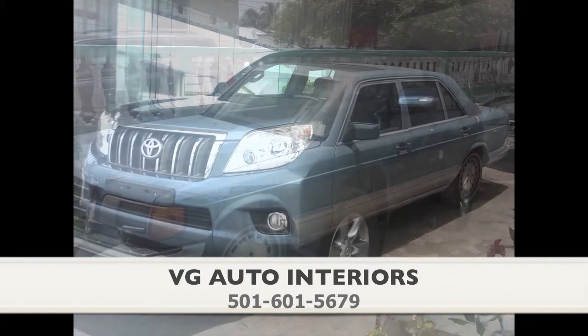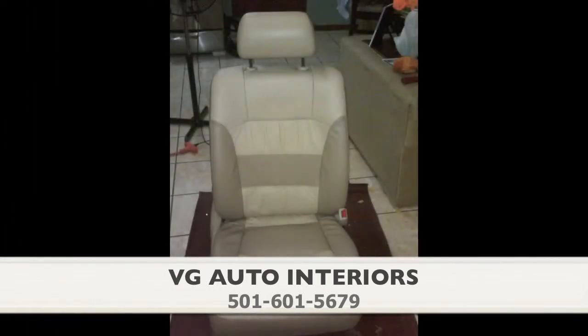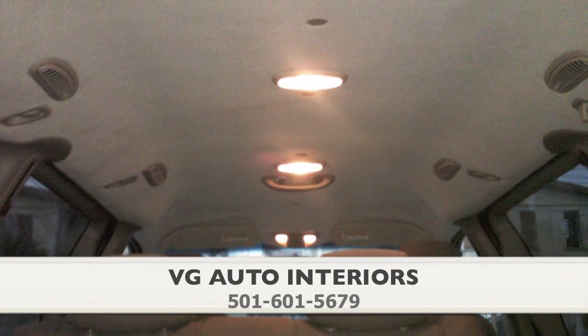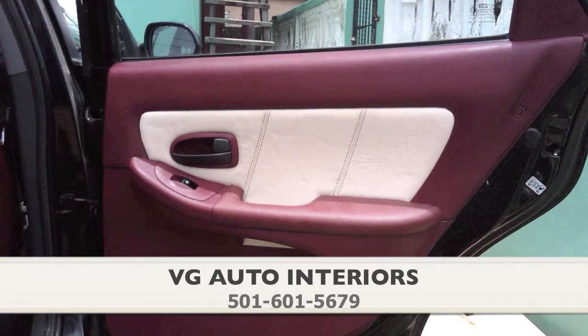VG Auto Interiors doesn't just repair the inside of your car, boat, or plane — they customize it. These aren't factory seats, they're VG Auto Interior seats. VG uses only high-quality real leather, marine vinyl, and fabrics, from the top all the way down to the most discriminating details. The inside of your auto, plane, or marine vessel deserves to look as good as the outside.